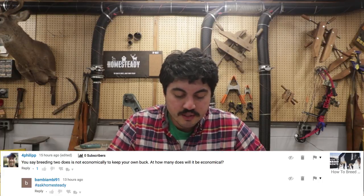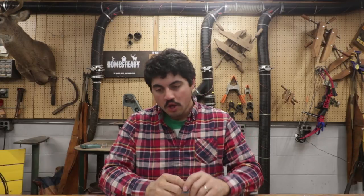Philip, who is quickly becoming a frequent questioner on Ask Homestead, asked: you say breeding two does is not economical to keep your own buck — how many does will it be economical? Basically what Philip is saying is, when does it make financial sense to do that? So let's break this down. We're doing this for goats, but this could apply to any males on the homestead. A farm generally speaking is going to keep males around — not always, but a larger breeder might have a buck or two or three.